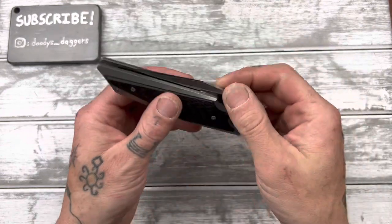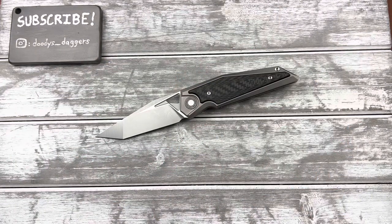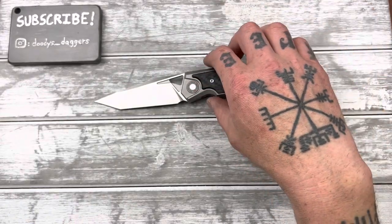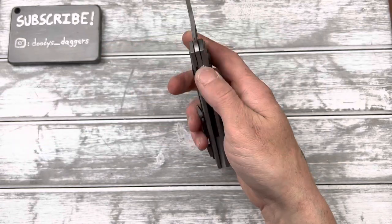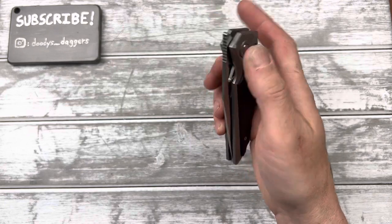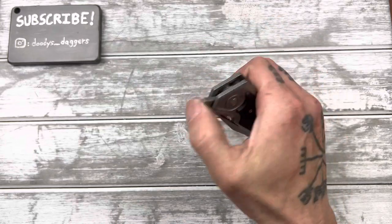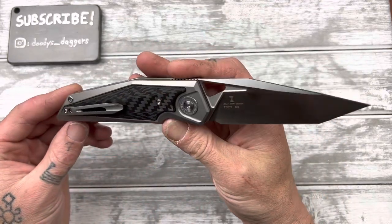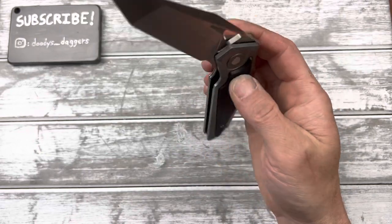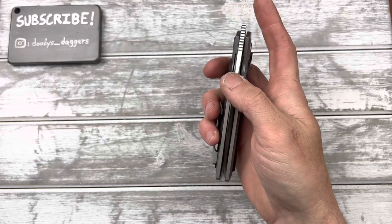It feels a little stiff on the drop. I'll probably take this apart and clean it. With the TS-376, when I first got it, it felt just like this — a little gritty in the pivot. All I did was take it apart and clean it out, and then it was absolutely drop shut. It's not bad, but it's not as smooth as my other Tucsons. I have a feeling if I clean it out, it'll be perfect.